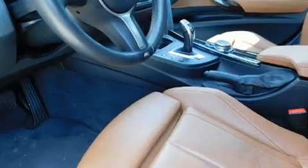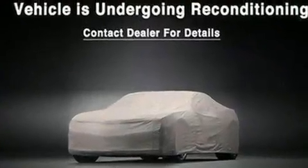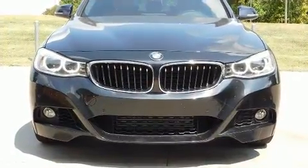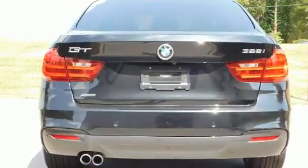BMW also prioritized safety and security, with features such as front and side impact airbags, brake assist, a security system, an emergency communication system, and four-wheel disc brakes with ABS.